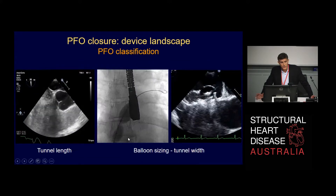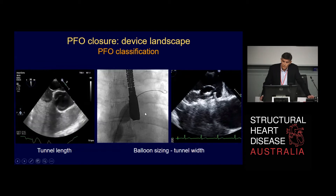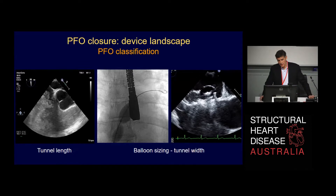You can make these procedures very simple. We've tended to evolve to a procedure that doesn't require any imaging at all — no transesophageal probe, no anesthetic. It's a 10-minute local anesthetic procedure. But in the United States, they tend to make this a very complex procedure, doing measurements of tunnel length, balloon sizing, and general anesthetics. I think that's really not necessary, though you can describe the PFO in a lot of different ways.